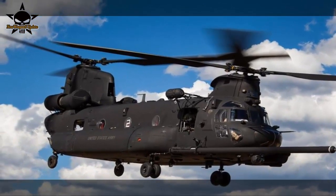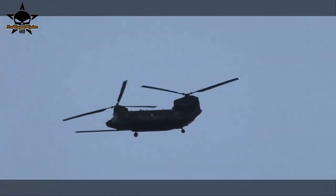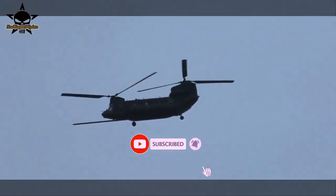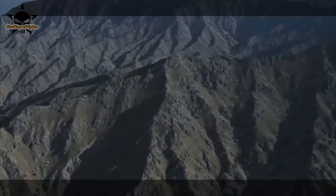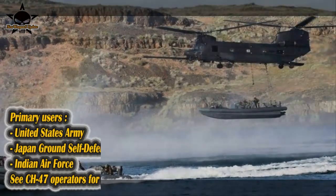The new Chinook will give U.S. Special Operations Forces significantly more capability for extremely challenging missions and will enable them to conduct those missions on the future battlefield. The company is on contract for 23 more MH-47G Block-2 Chinooks, having signed a contract with SOCOM in July.